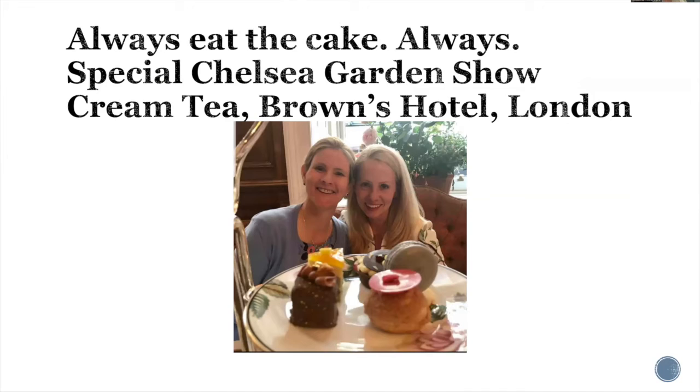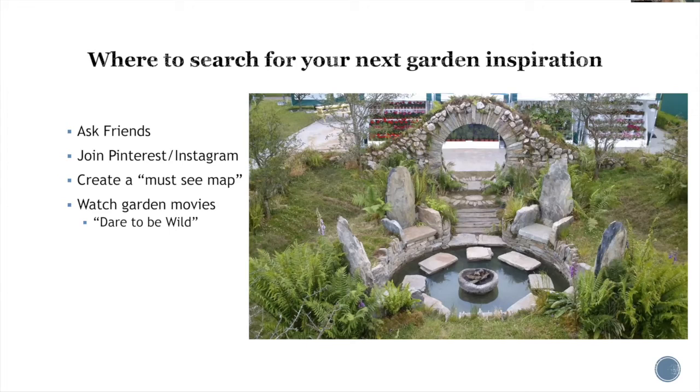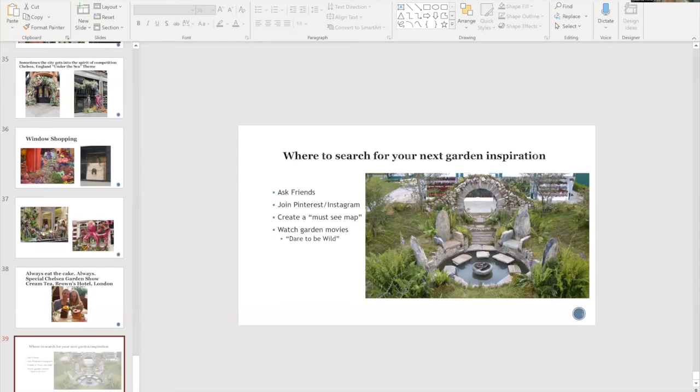If you get a chance to have tea in the garden, always have the tea. The hotels get into the spirit of competition here too — the Brown Hotel had a specialty tea just for the Chelsea Garden Show, and my friends arranged for us to attend. I hope this has inspired you to perhaps enter your own garden into a competition, to follow other gardeners on Pinterest and Instagram for inspiration, and to take some of your next garden journey back home with you. Thank you so much for the opportunity to be with you, and I'd be happy to take any questions.